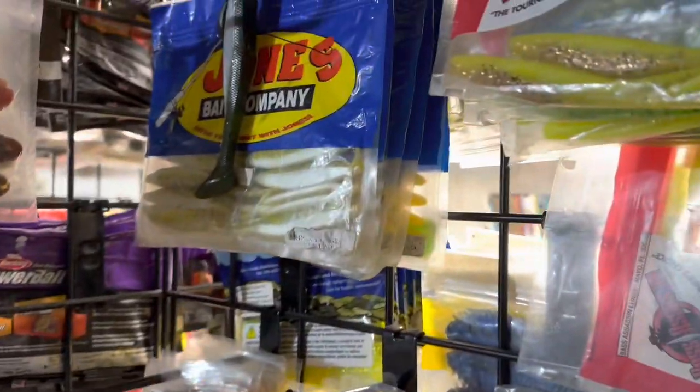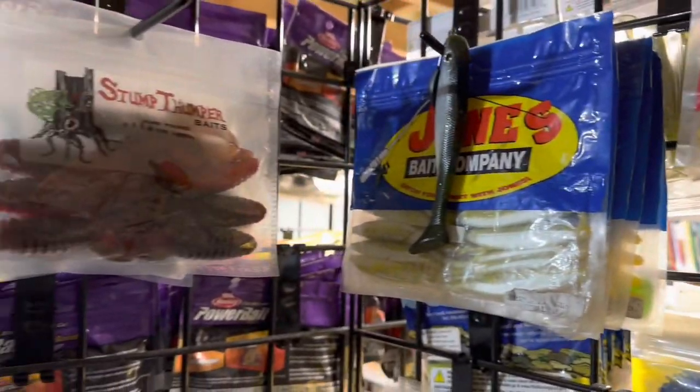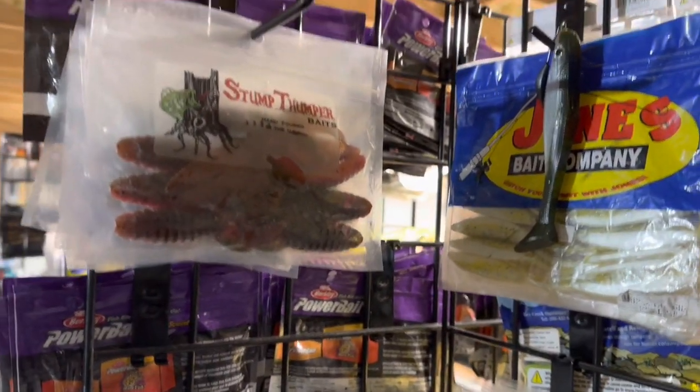Hey everybody, Mark from Northeast Bass Fishing. How you doing? I'm going to show you guys what's behind me here. I'm kind of behind the other rack, so hopefully the light will be good enough. I adjusted the overhead light over there. It should be good enough. So it's just a little intro — here's the baits. Let me just show you what I got on this side and that'll be it for everything that I have in the racks.